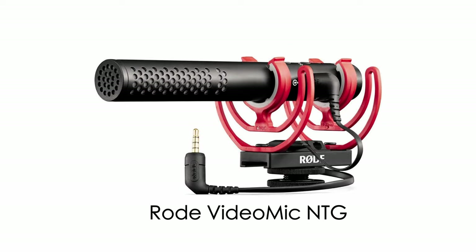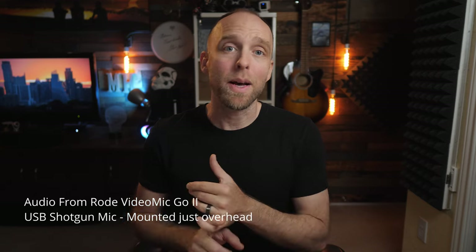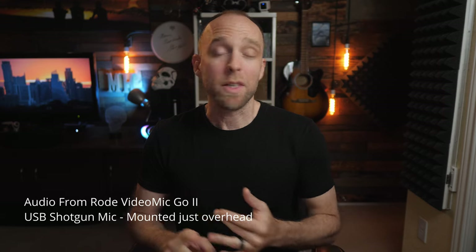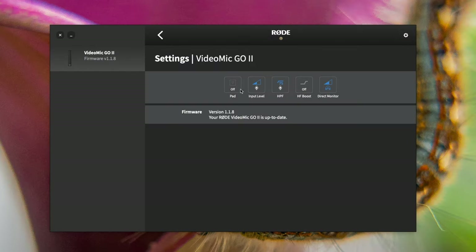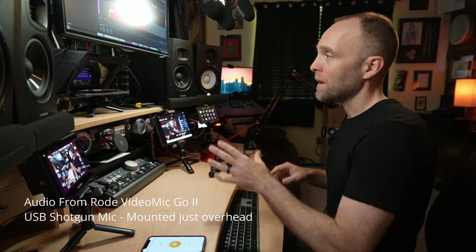XLR-style shotgun mics can get expensive, starting at around $350 and going up. My favorite two options are the $250 Rode VideoMic NTG, which I've owned since it was released, and the Rode VideoMic Go, which is what you're hearing now. It's probably the best small USB shotgun mic for most people in their home offices — it's small, only $100, very user-friendly with no exterior buttons, and you can set parameters via the Rode Central software if you wish. It's a USB mic, so it plugs directly into your computer and it sounds really great.